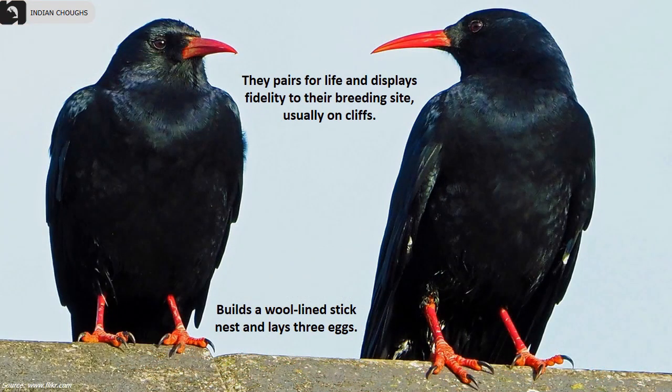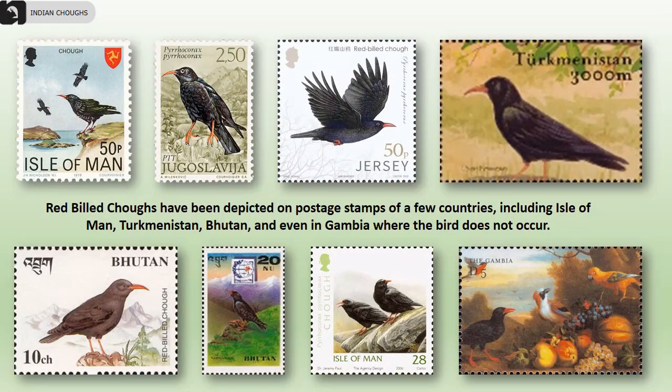They pair for life and display fidelity to the breeding site. They usually build a wool-lined stick nest on edges of cliffs. Red-billed Chogs have been depicted on postage stamps of a few countries including Isle of Man, Bhutan, and even Gambia where the bird doesn't occur.